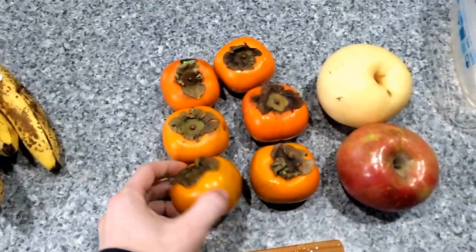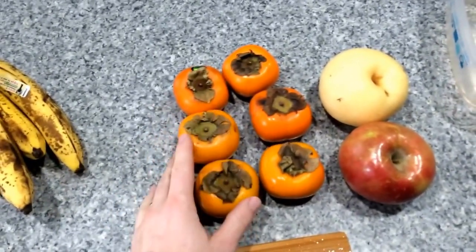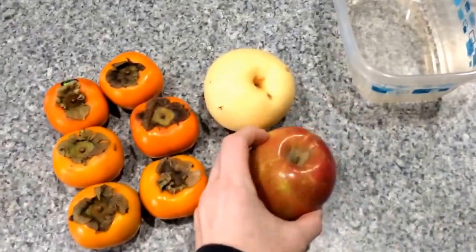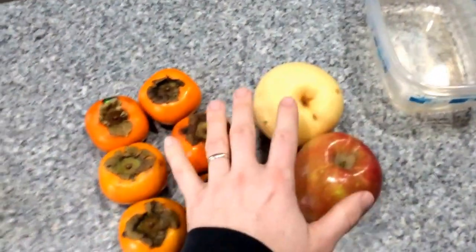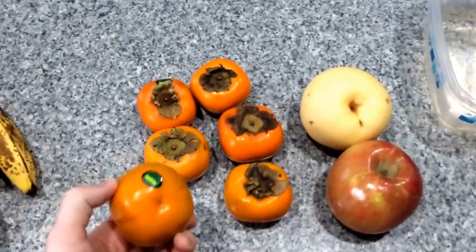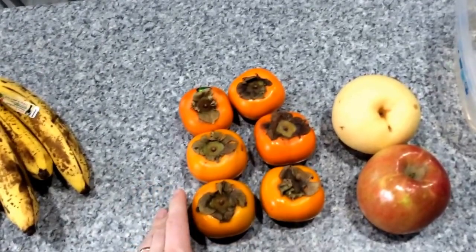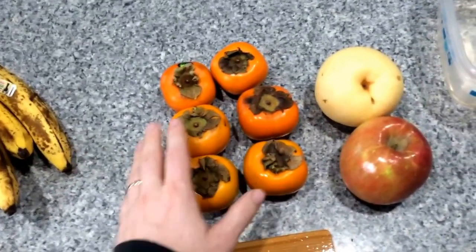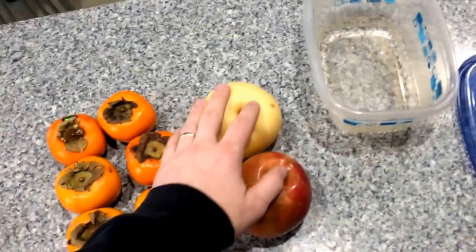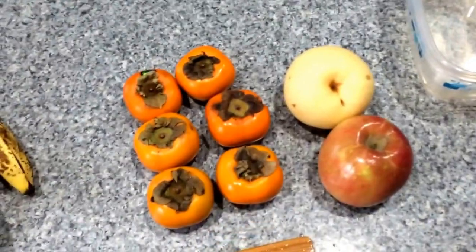Over here for lunch, I've got about six Fuyu persimmons — they don't have to be soft, you can eat them almost like apples. They're fantastic, very sweet. I've also got a pretty big apple and a large Asian pear. I'm gonna make a little fruit salad, cut this up and put it into a container. About 70 calories each for the persimmons, high in antioxidants, fiber, water content, vitamins and nutrients. That's about 400 calories for the persimmons, plus roughly 200 calories for the apple and pear — about 600-700 calories total for this meal.